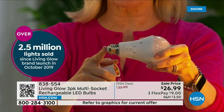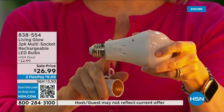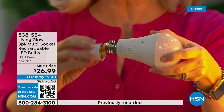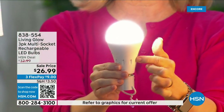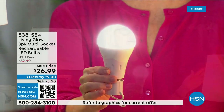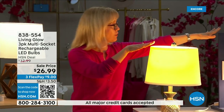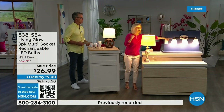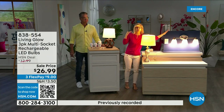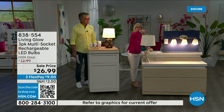It fits a standard socket — a regular LED bulb — but what makes them different is the battery inside. Use them every single day so that when you lose power that battery kicks on. Over here I've got a regular LED bulb and here I've got the Living Glow in a multi-socket fixture. Power goes out — one, two, three — your regular bulb goes off, Living Glow comes on. You have battery backup for up to six hours.